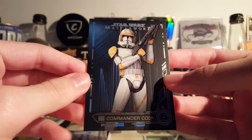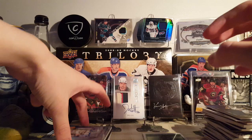Next, Commander Cody from 2019 Topps Masterwork, Blue Parallel. Nothing crazy there, but it's a nice card — Clone Wars, Commander Cody, can't go wrong.